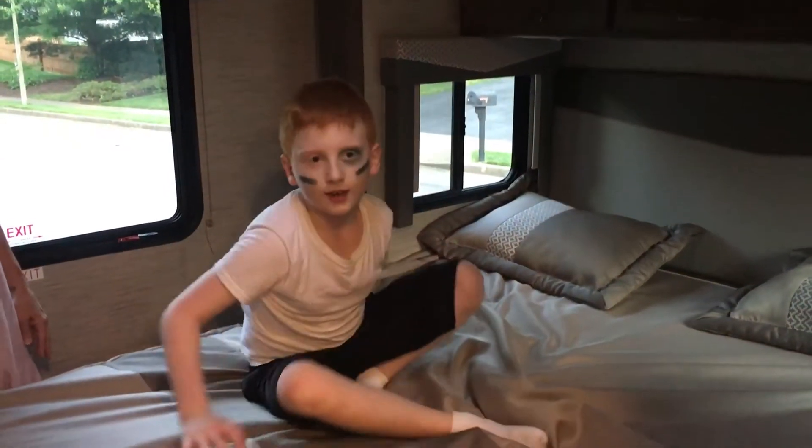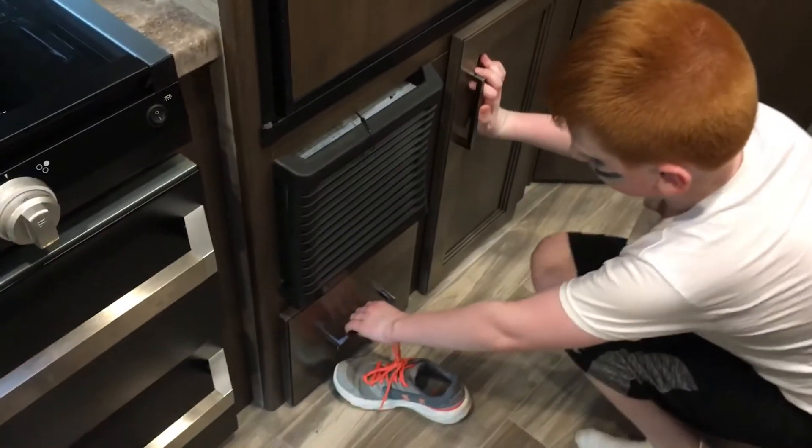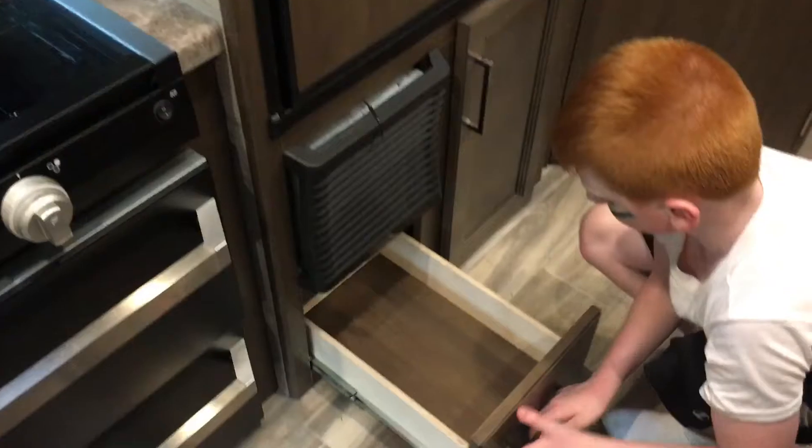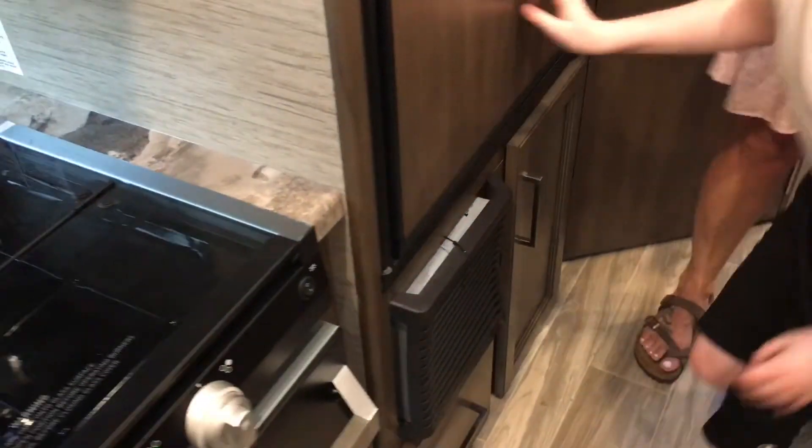There's also a light right behind you. Mom, look behind. And there's also a trash can here. And there's a drawer. And there's also a refrigerator.